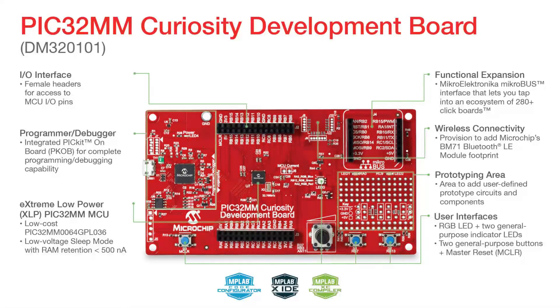At the heart of this board is the extreme low-power PIC32MM 0064 GPL 036, a 36-pin UQFN device featuring ECC flash memory of 64 KB and sleep modes with RAM retention under 500 nanoamps.